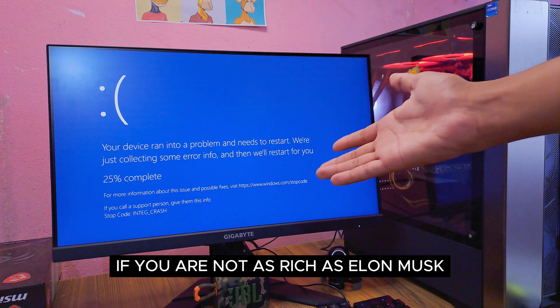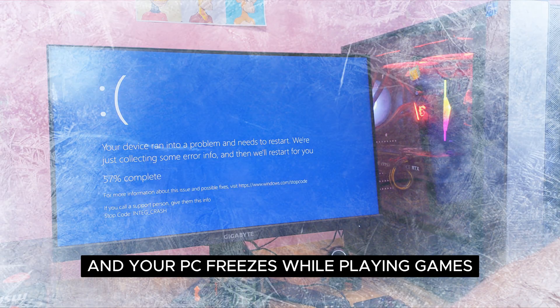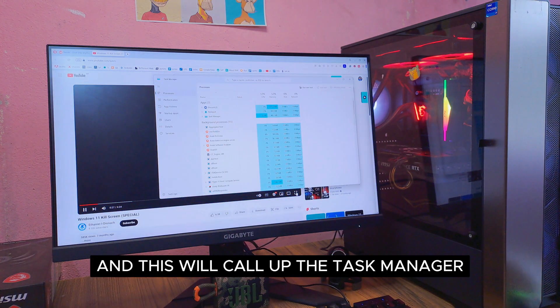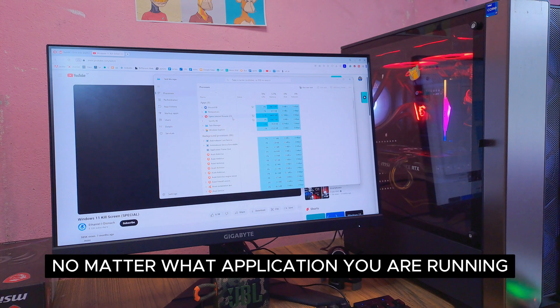Coming up on the list is Ctrl+Shift+Escape. If you are not as rich as Elon Musk and your PC freezes while playing games, this will save your tears. Press Ctrl+Shift+Escape and it will call up the Task Manager no matter what application you are running.